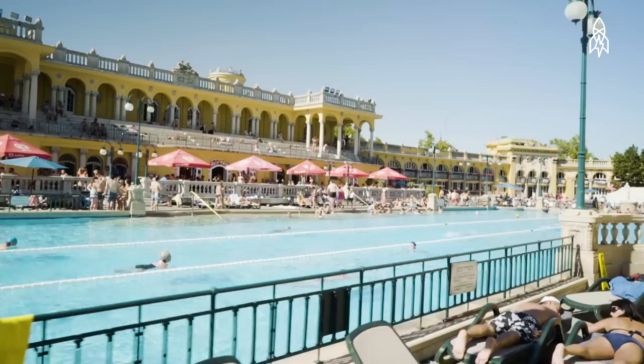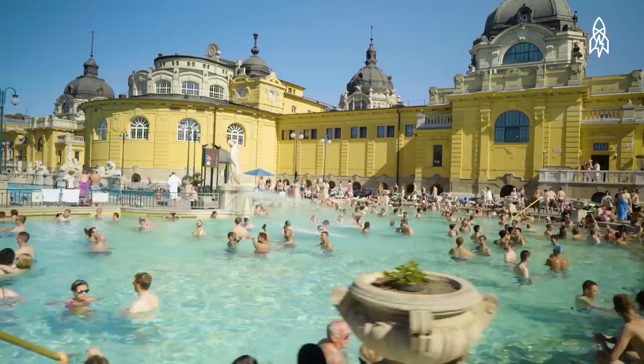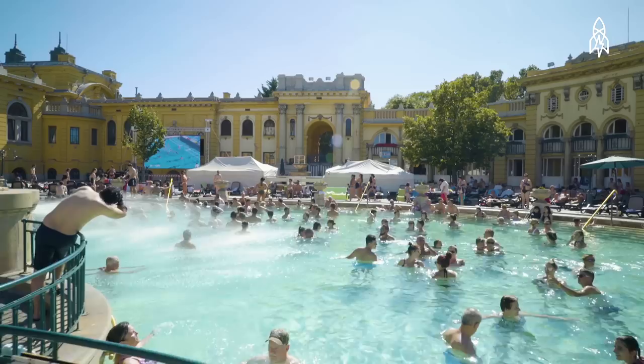But while most splash above the surface, below the city is a secret subterranean world. Hungary's capital is home to over 80 geothermal springs and dozens of baths, all heated by the Earth's warmth deep below the surface.